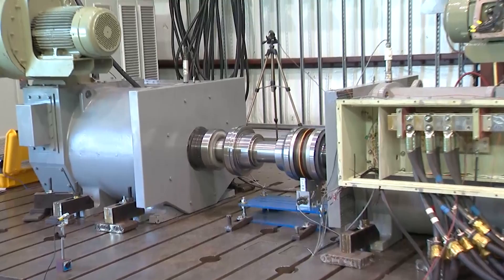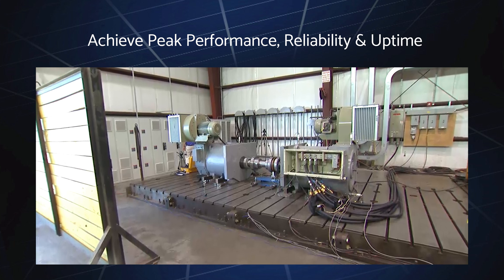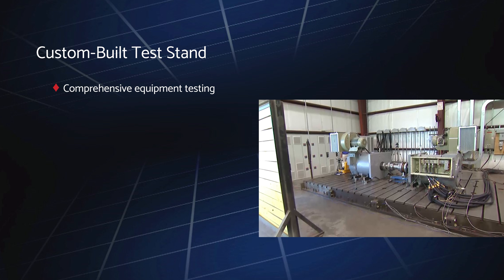Load testing is one of the most important phases in the production repair process. Ward Leonard utilizes leading-edge technologies to enable you to achieve peak motor and generator performance, reliability, and uptime. Our primary load test stand is custom-built to handle the wide array of equipment we service and features a T-slotted plate that ensures optimal stability and accuracy.